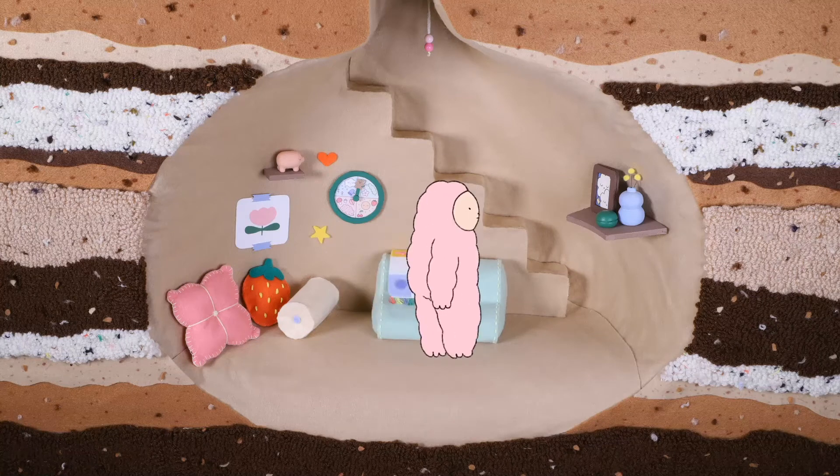As seen in my final film, I've combined 2D and stop motion because I'm really fond of both of them. I really love the final outcomes of 2D and stop motion.